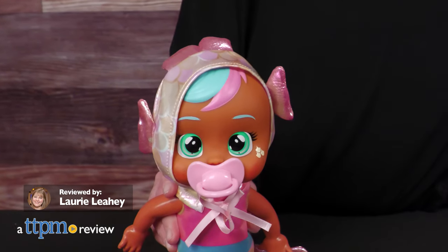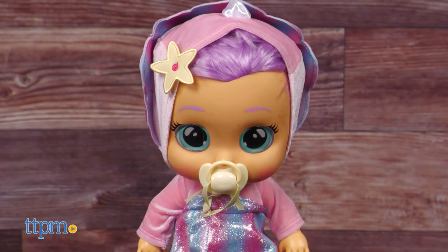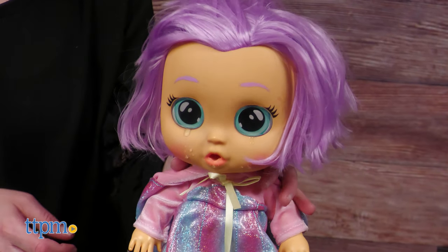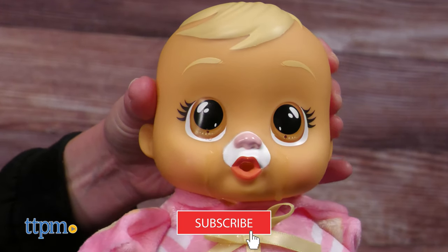There is all new Cry Baby Spun with new Tiny Cuddles dolls and Dressy Coraline from IMC Toys, and yes, all of the new dolls cry tears. If you want to know what's new with baby dolls, then subscribe to this channel.